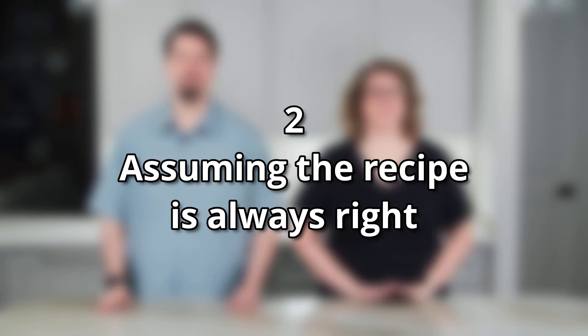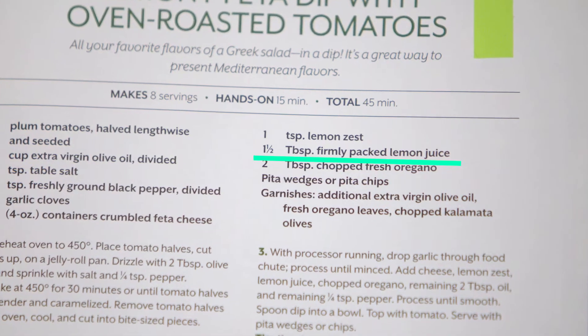Number two on our list is assuming that the recipe is always right. In this age of online recipes, it is easy to find unreliable recipes online. Don't assume that just because it didn't turn out the way you expected that it was your fault — it could very well be the recipe. Even in print recipes, you get things like 'firmly packed lemon juice.' Sometimes the mistakes are subtle and you might not be able to tell just by looking at it.